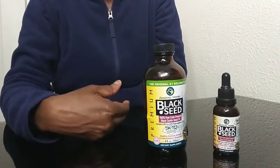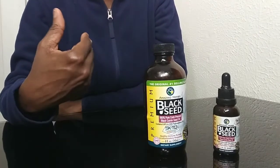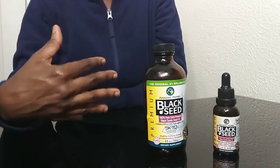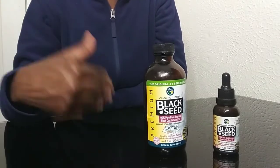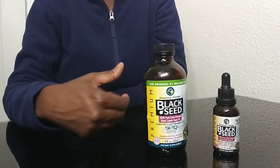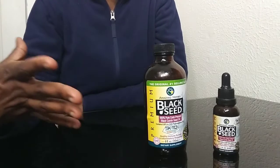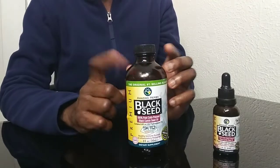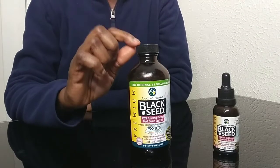Why do I take black seed oil? I'm usually up at 4:30 in the morning and going to bed at 10 p.m. or later, Monday to Friday. Sometimes you get tired and fatigued waking up early and going to bed late. I take black seed oil because it's able to stimulate the body's energy and assist in recovery from fatigue, and this product definitely works for that.